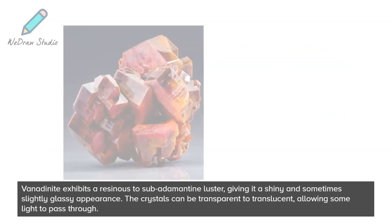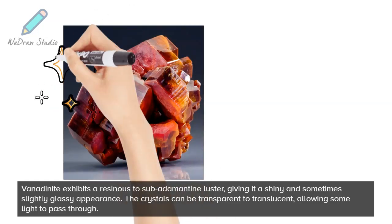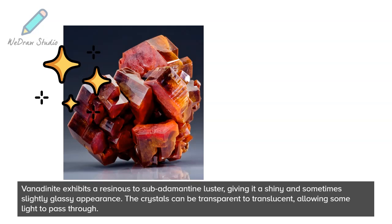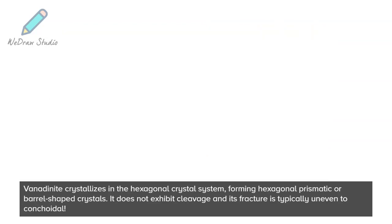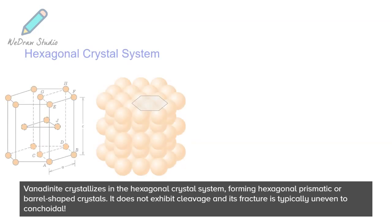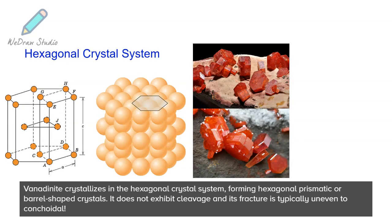Vanadinite exhibits a resinous to sub-adamantine luster, giving it a shiny and sometimes slightly glassy appearance. The crystals can be transparent to translucent, allowing some light to pass through. Vanadinite crystallizes in the hexagonal crystal system, forming hexagonal prismatic or barrel-shaped crystals.